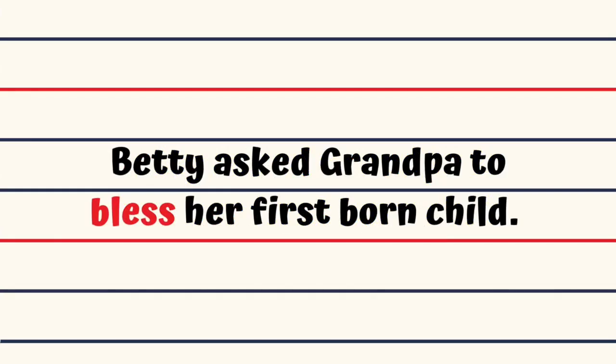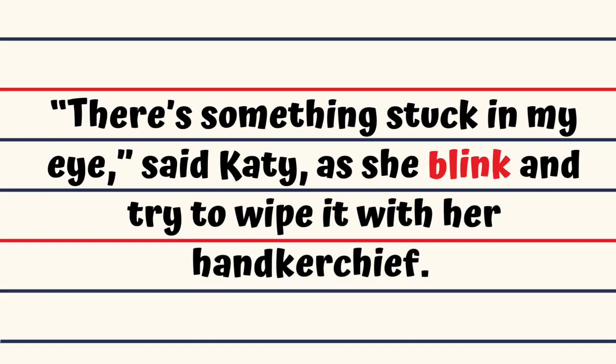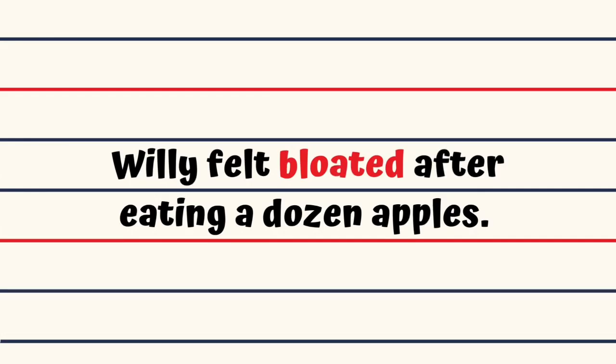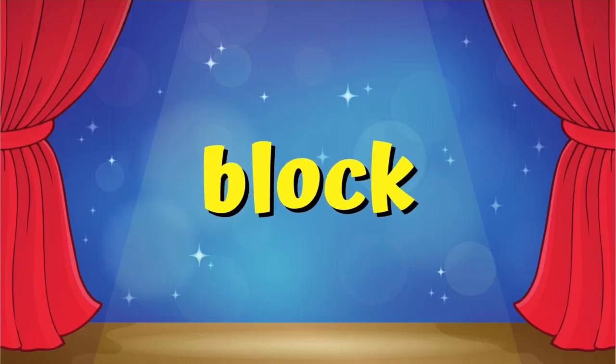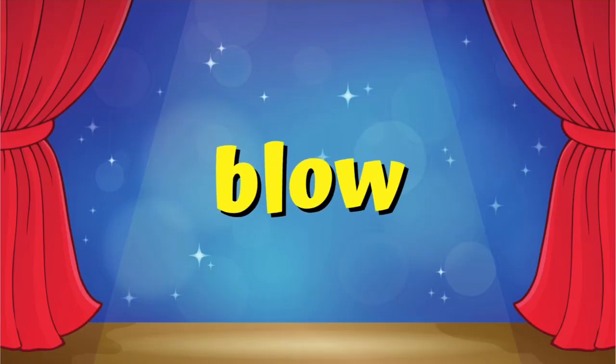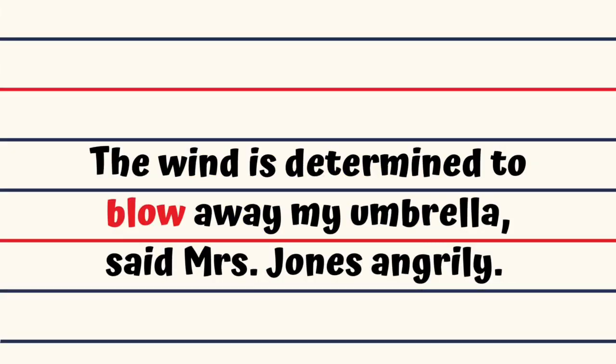Bless. Betty asked grandpa to bless her first born child. Blink. There's something stuck in my eye, said Katie, as she blinked and tried to wipe it with her handkerchief. Bloat. Willie felt bloated after eating a dozen apples. Block. The police blocked the road as the workers were cleaning the underground train edge pipes. Blow. The wind is determined to blow away my umbrella, said Mrs. Jones angrily.